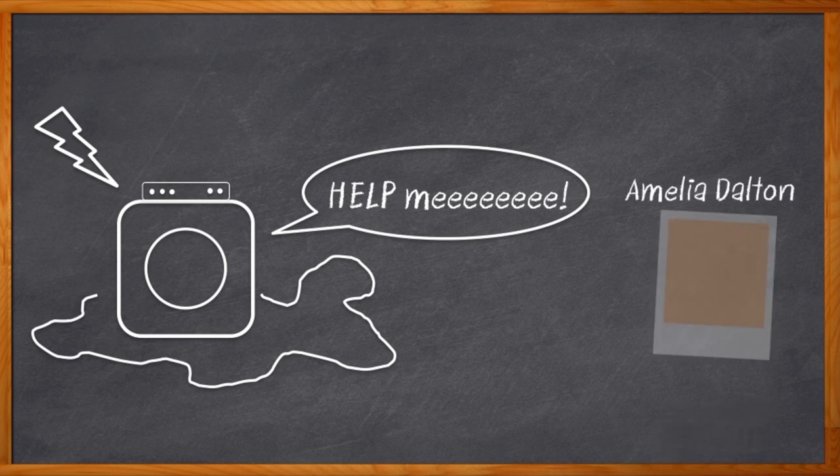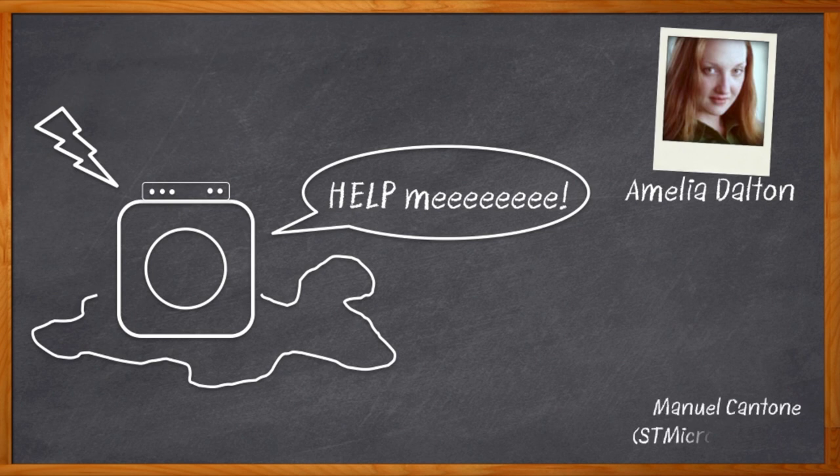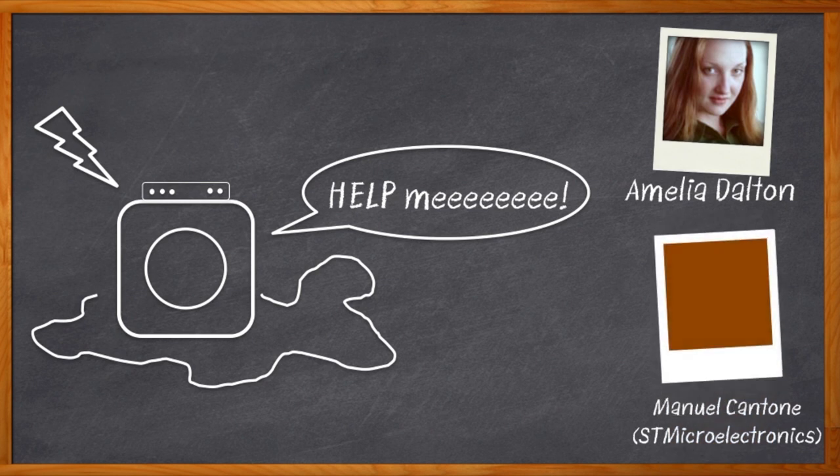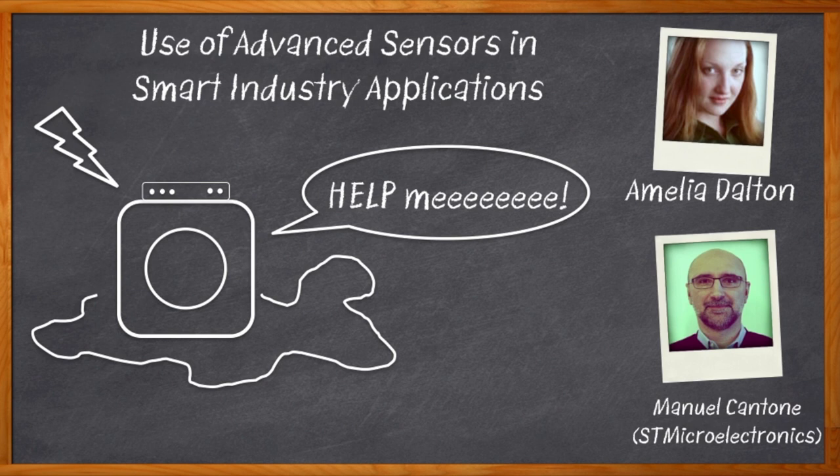Hi, I'm Amelia Dalton, host of Chalk Talk. In industrial systems, it really pays to pay attention. If we monitor key factors that can give us early warnings of failures, we can do predictive maintenance, which can dramatically improve uptime and eliminate costly failures. In this episode of Chalk Talk, my guest is Manuel Cantone from STMicroelectronics, and we're going to talk about SensorTile Wireless Industrial Node, a new integrated sensor solution that makes industrial monitoring a snap.